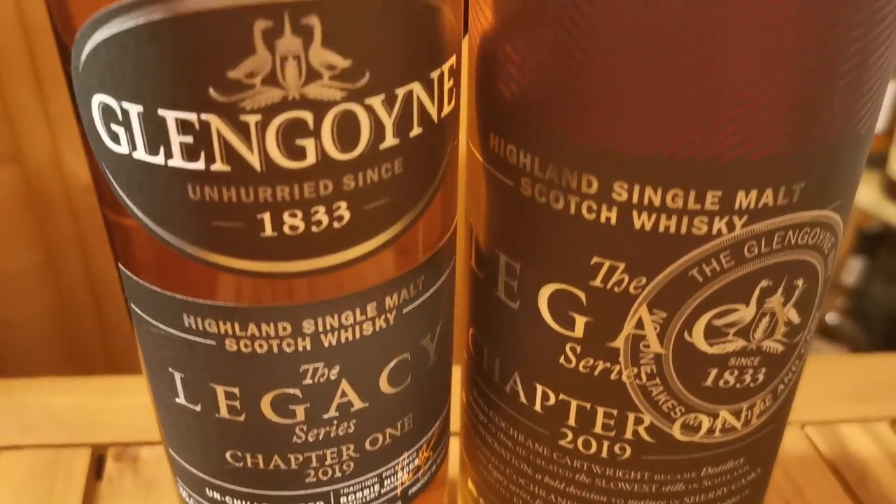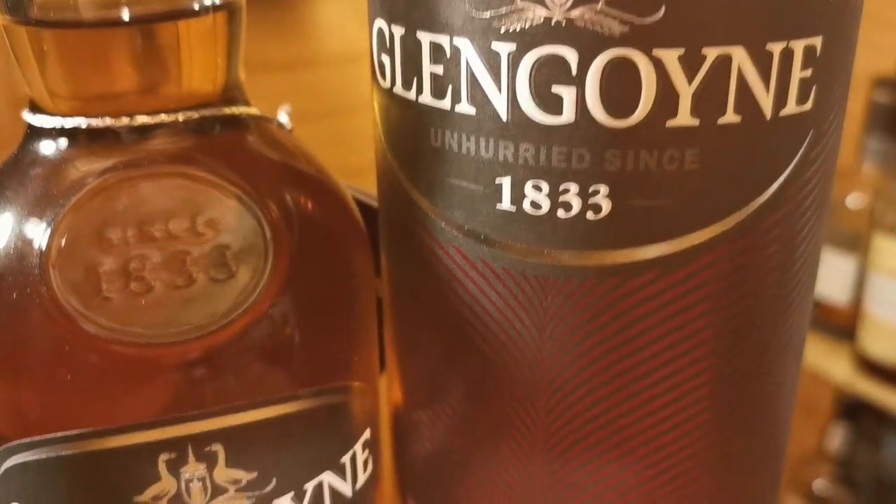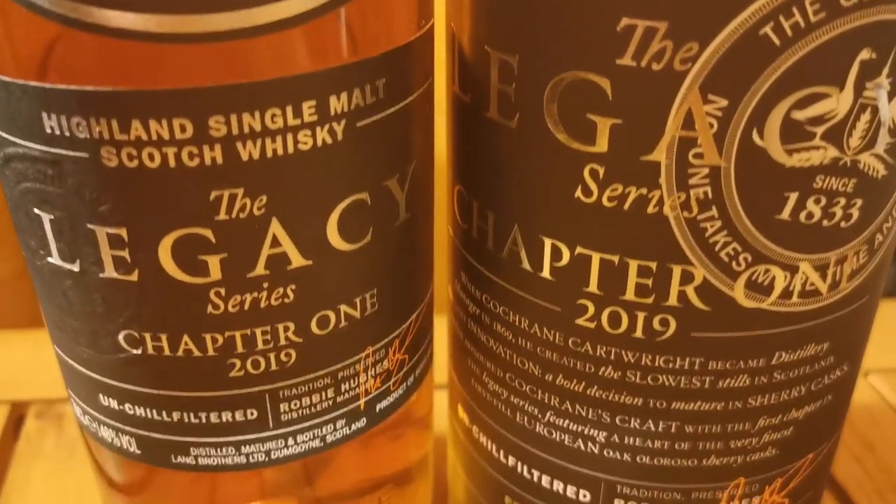Let's do a little bit of sherry. I'm heading over to one of my favourite sherry distilleries, which is Glengoyne — this is the Glengoyne Legacy Series Chapter One 2019. I'm patiently waiting for the 2021 to come out; it's not quite arrived yet, so if someone knows it's out just drop me a comment. I bought about four or five bottles of this one. This is typical Glengoyne — everything about it is sherry casks — and it's bottled at 48% ABV.